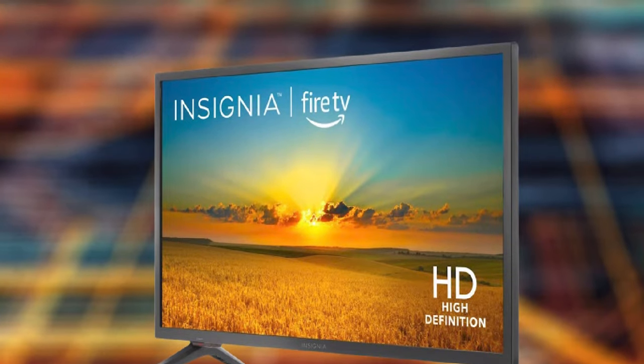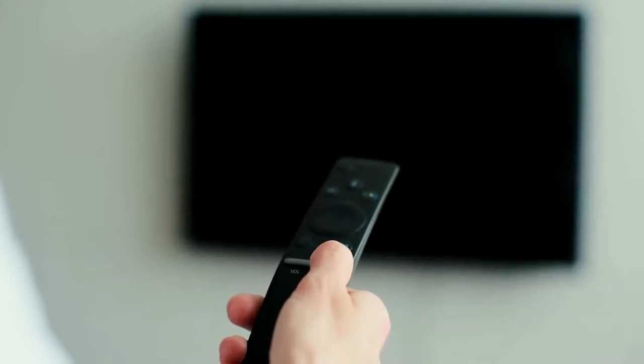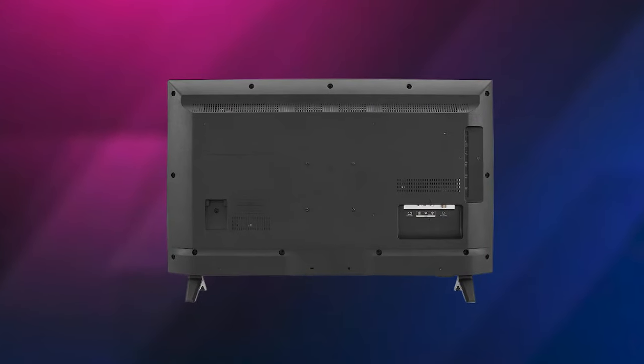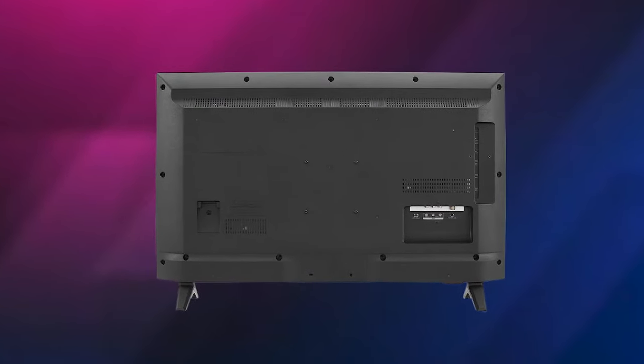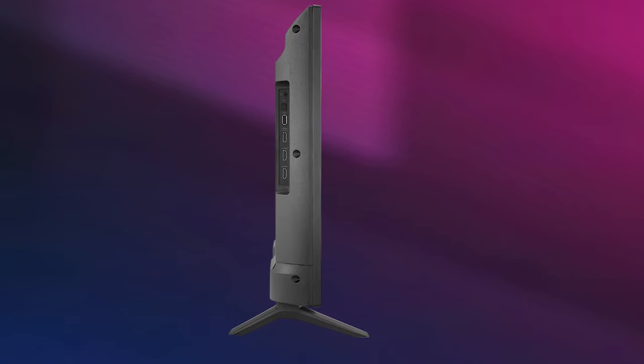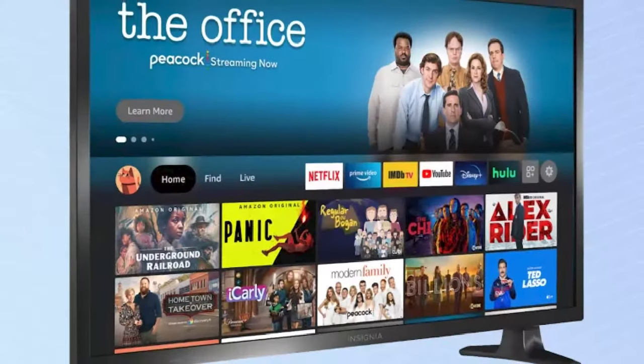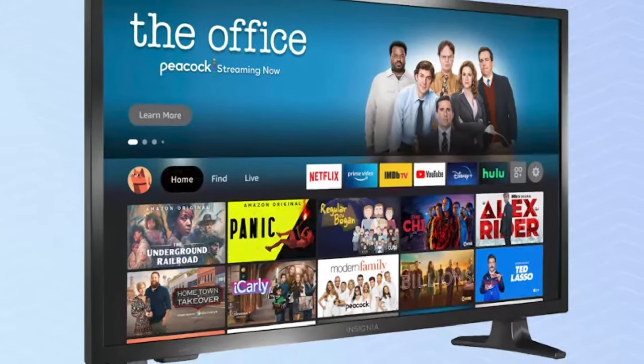One of the standout features of this TV is the built-in Fire TV operating system. This means you have access to thousands of apps, including all the major streaming services like Netflix, Hulu, and Amazon Prime Video. The interface is intuitive and easy to navigate, and the remote control has dedicated buttons for popular streaming services.